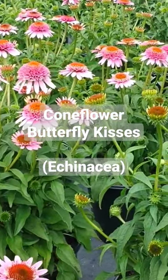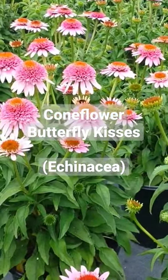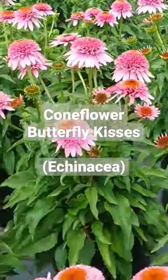It only grows about 18 inches high and carries lots of these lovely pom-pom shaped flowers that are carried in great profusion on the top of a nice bushy well-branched clump.